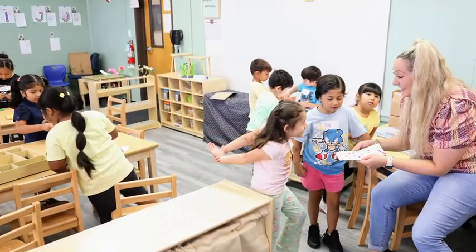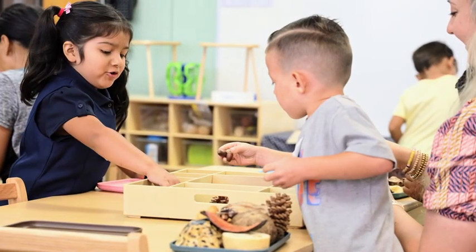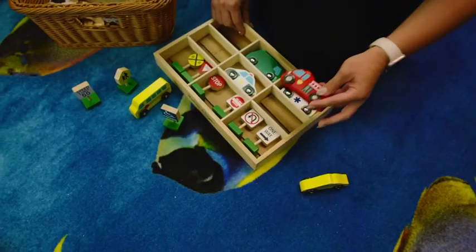The thing I value most about working with School Specialty is they understand children. It's not just a company who gives you furniture and then you have to figure it out. They really think about the placement of furniture — who will be using it, the age range. We even talked about the height of tables for about half an hour. We really thought about who is going to be using the furniture and for what purpose, and always came back to the fact that it's for the kids, which is why I do what I do.